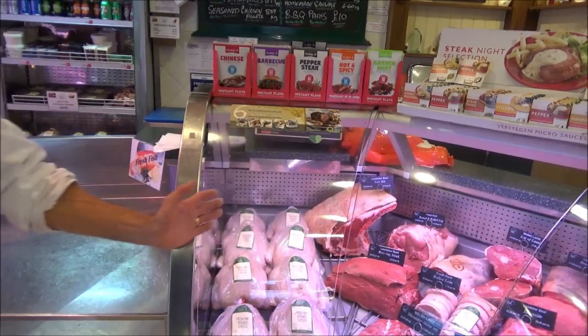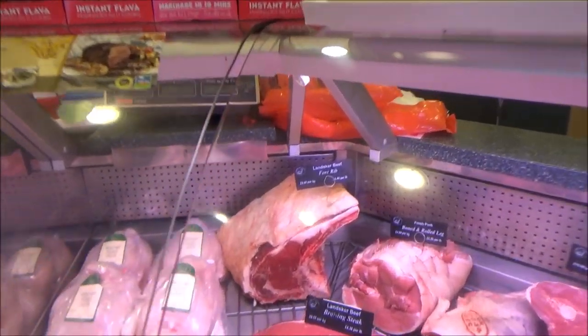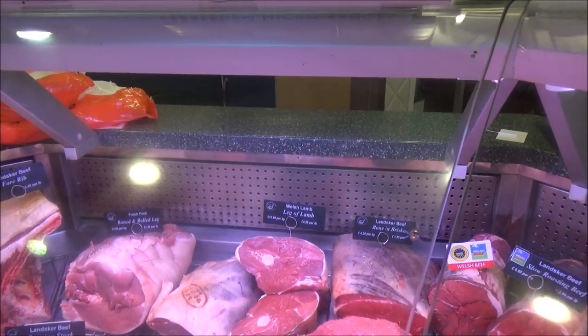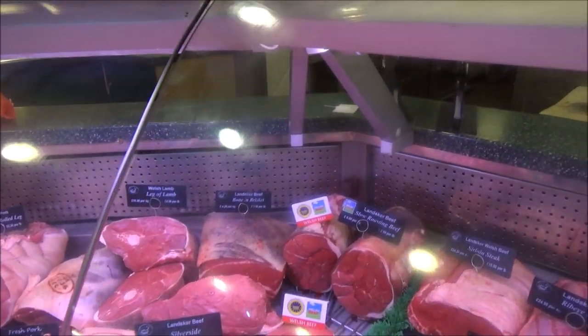Look at this finished display — it looks amazing. You've got your traditional chicken joint and a beautiful cut of beef. That's Landscape Beef — it's a marketing name based on the landscape line running through Pembrokeshire and Carmarthen, where there were castles years ago. So we've marketed our beef as Landscape Beef. And there's the Welsh lamb leg of lamb — that's one just cut in half so you can see the shank and the feather. You've got sirloin at the back, ribeye, and rump.